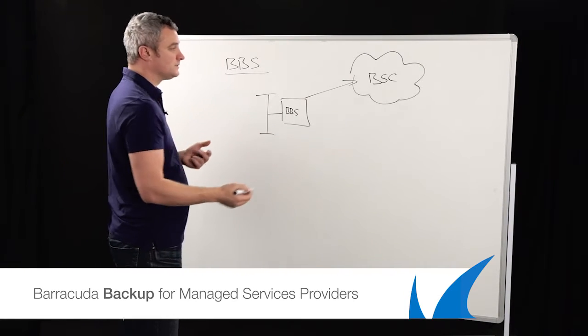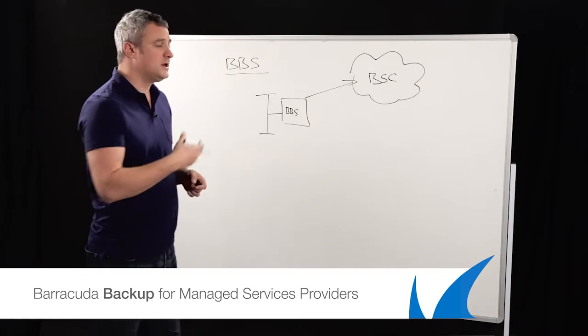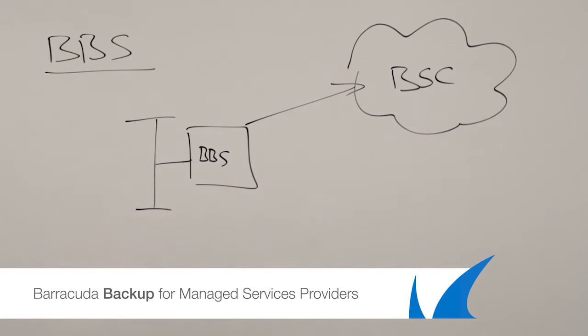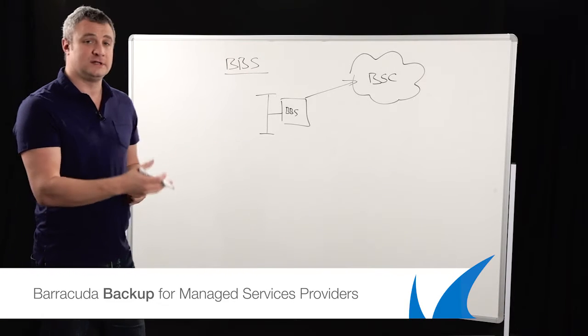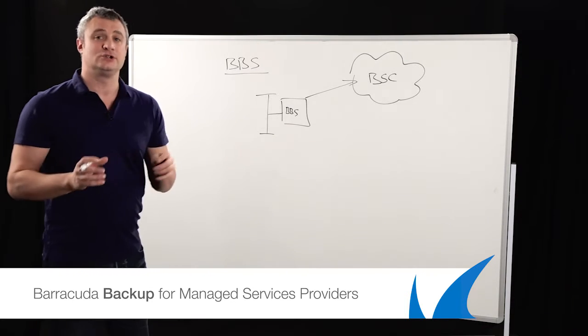End users or customers themselves can obviously replicate to further boxes. However, you've got some customers or clients who don't necessarily want to use the cloud, depending on where it is. While the Barracuda data center is in the UK, in Europe, and in North America — they're all independent — some people are just very cloud shy.